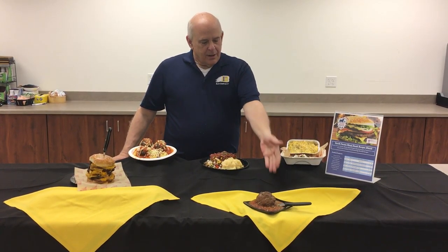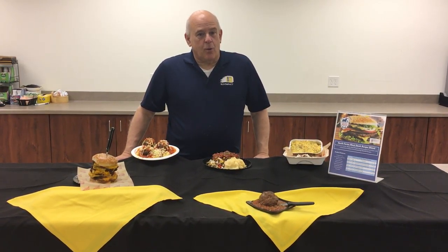I wanted to show you a couple of different opportunities, or menu ideas, to use ground beef in the restaurant as well. It's a staple that we all have. How about a meatball appetizer for one or for two? That's a three ounce meatball on a bed of marinara sauce.